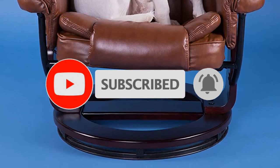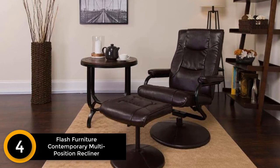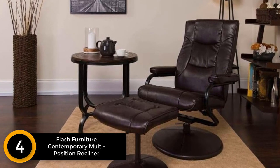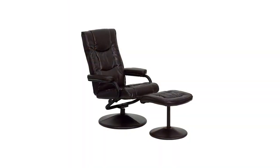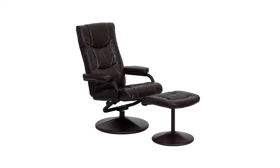Moving on at number four: Flash Furniture Contemporary Multi-Position Recliner and Ottoman. If you have a tight budget and still want to have the best recliner with ottoman, this item is for you. Within affordable pricing, this recliner offers amazing features. The outlook of the chair suits any home decor, so you can use it for the living room, bedroom, and more.